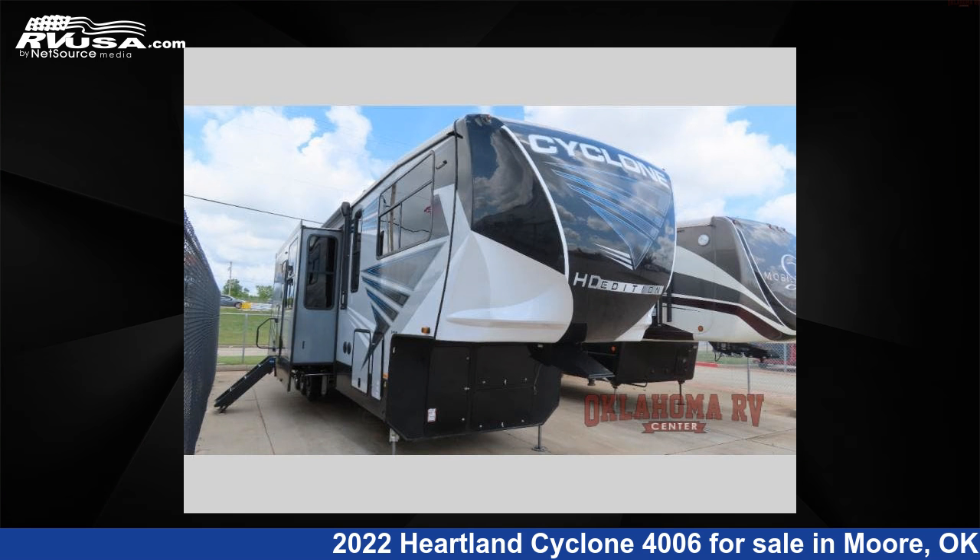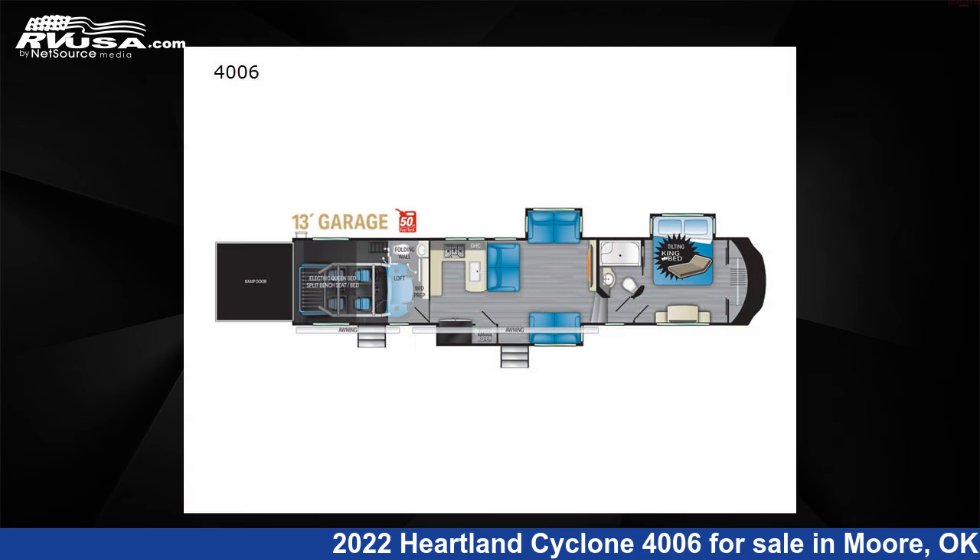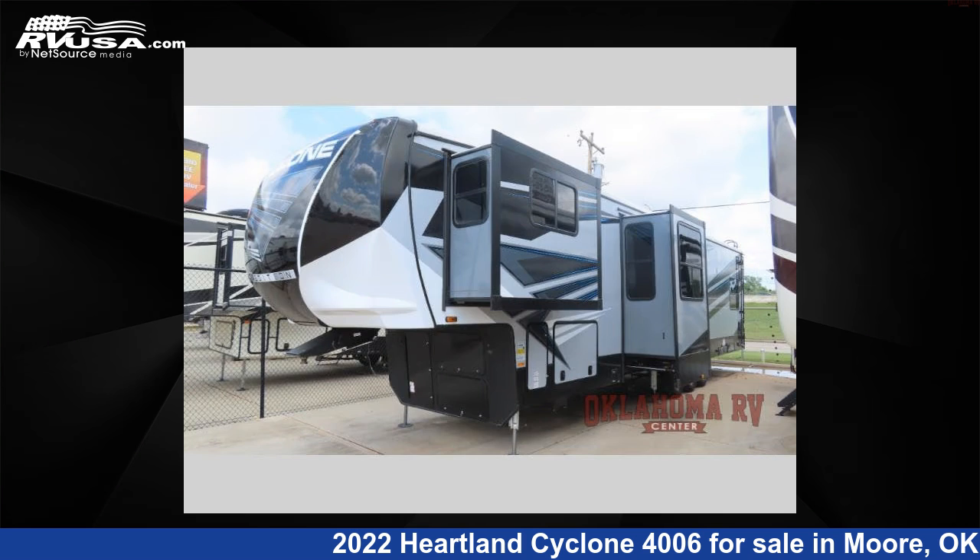This 2022 Heartland Cyclone 4006 is a Toy Hauler RV. It is located in Moore, Oklahoma, 73160, and is offered for sale by Oklahoma RV Center.